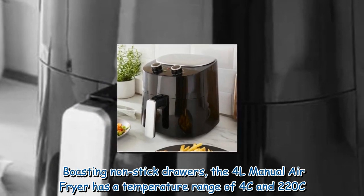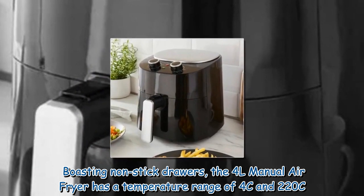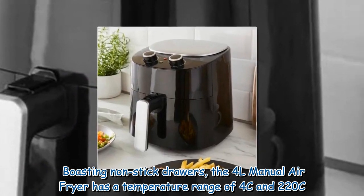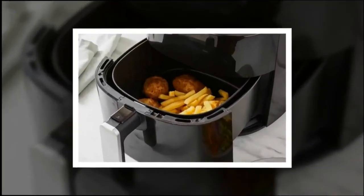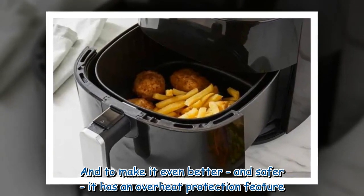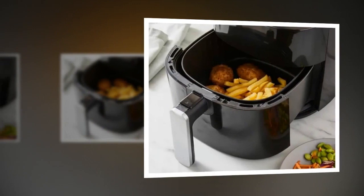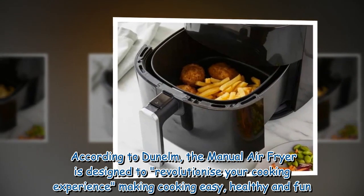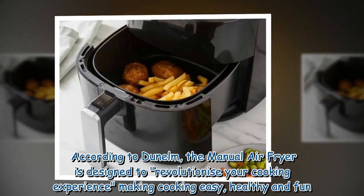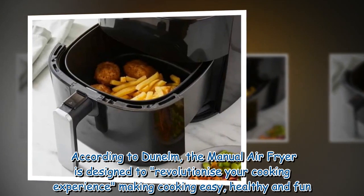Boasting non-stick drawers, the 4L manual air fryer has a temperature range of 4°C to 220°C. And to make it even better and safer, it has an overheat protection feature. According to Dunelm, the manual air fryer is designed to revolutionize your cooking experience, making cooking easy, healthy and fun.